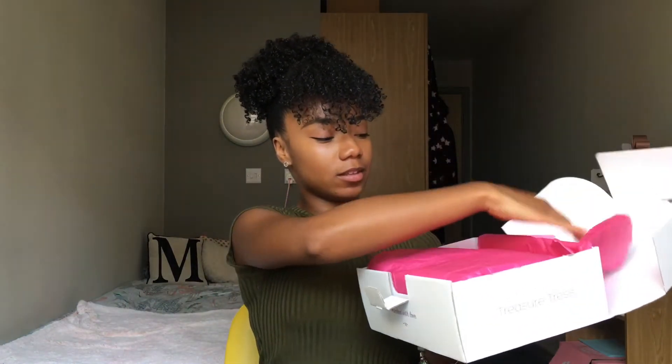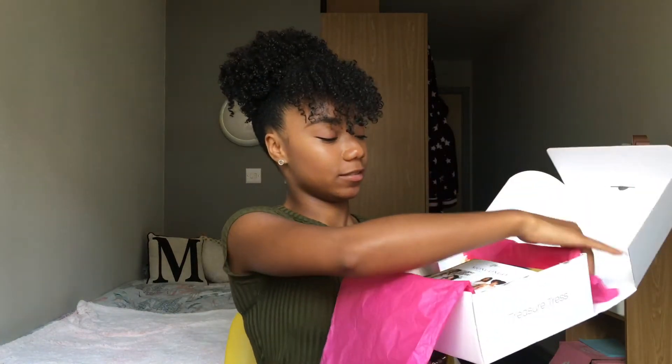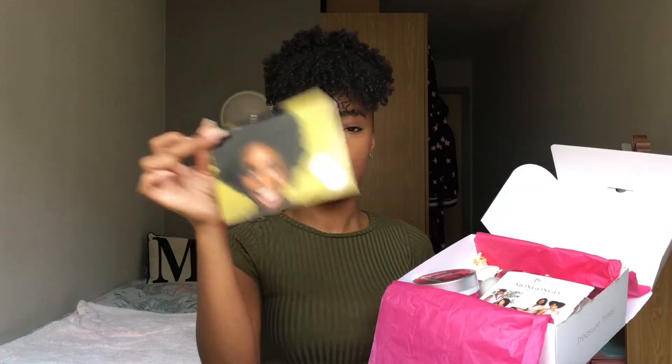I'll open it here — I don't know if you guys can see it properly but we've got the pretty little packaging, a little sticker. Let me just open that up. Okay, so we get a little picture here — it's kind of like a little welcome to Treasured Dress routine card if you've never ordered before.